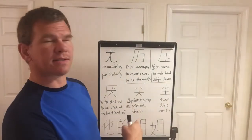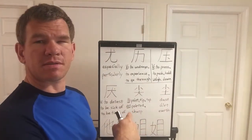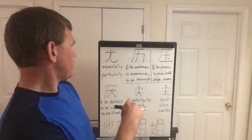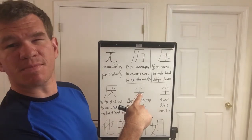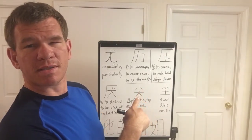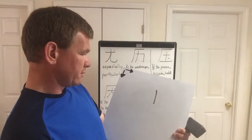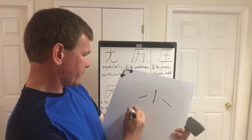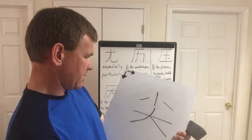The next one is point, or tip, or top, and it also means, as an adjective, pointed or sharp. If you notice, the top part is the character for small, and the bottom part is the character for big. First stroke, second stroke, third stroke, fourth, fifth, sixth.